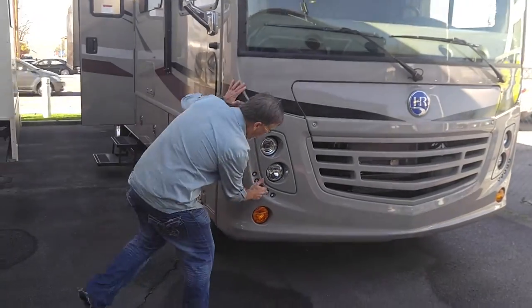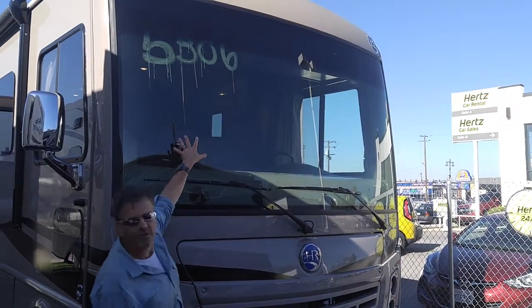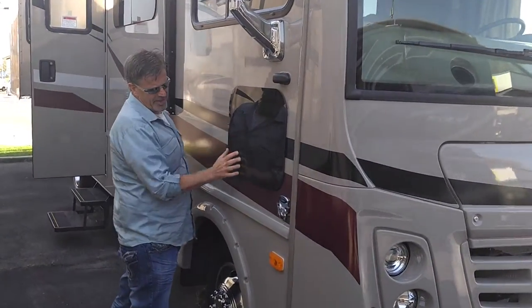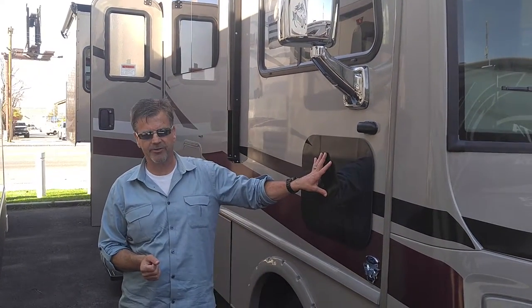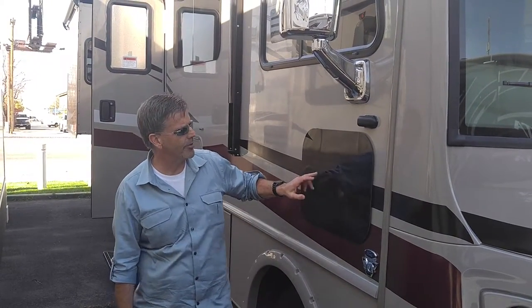A couple cool things these guys do: it's got lots of LED lights, a nice big windshield. Come this way — you've got something that's becoming more and more popular, which is the frameless seamless window. It gives a kind of a high-end look and it's virtually maintenance free. A lot of traditional RV windows you have to come out and reseal periodically, but not these.